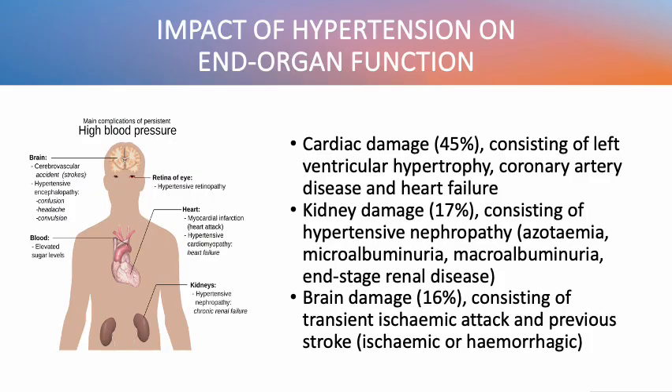The most common organ damage seen was cardiac damage, about 45%, consisting of left ventricular hypertrophy, coronary artery disease, and heart failure. Followed by kidney damage, about 17%, consisting of hypertensive nephropathy, including azotemia, microalbuminuria, macroalbuminuria, and end-stage renal disease.